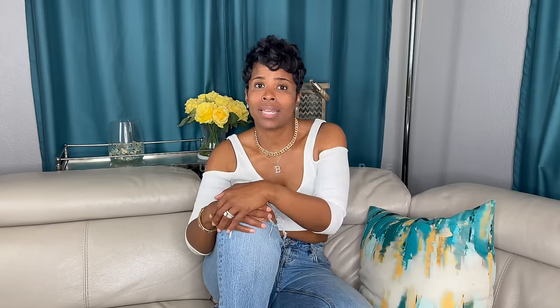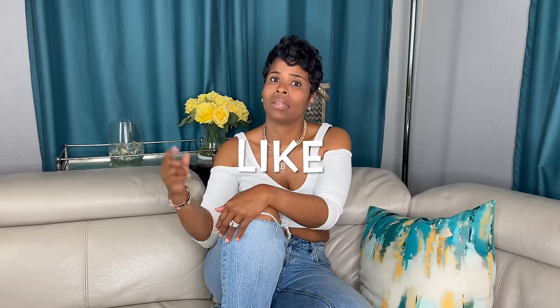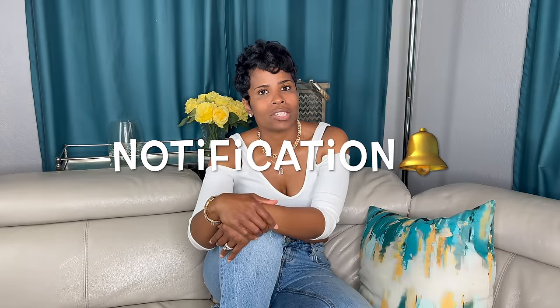Hey girl, welcome back to my channel. My name's Kim. I'm a personal stylist and style coach and my whole goal is to help you get your style all the way together. So if you're struggling to elevate your personal style, this is the channel for you. Be sure to hit subscribe, hit the like button, and hit that notification bell so you get notified every time I upload my next video.